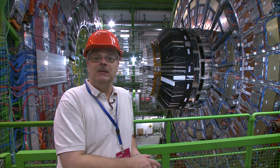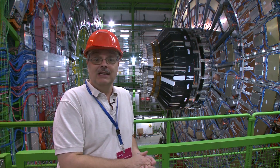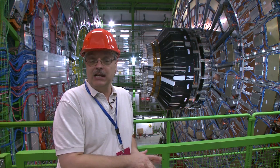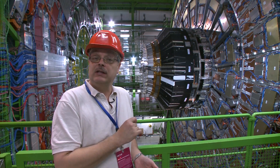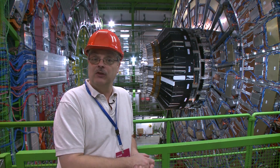The detector behind me is amazing, absolutely amazing. It is 50 feet high, 50 feet wide, 70 feet long. It weighs 14,000 tons. The way to think of it is it is a large digital camera that records the debris of collisions between protons traveling at nearly the speed of light.